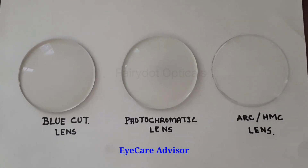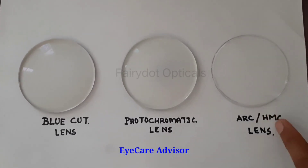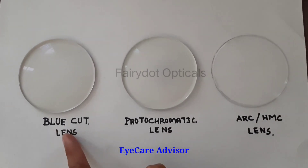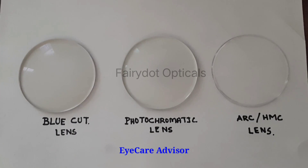Today I am going to show you the difference between the ARC, HMC hard multi-coat lenses, the photochromic lenses, and the blue cut lenses. What is the amount of blue light passing through them? I will show you.